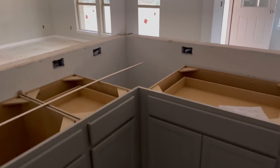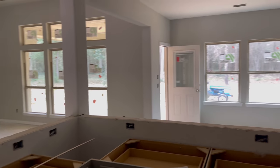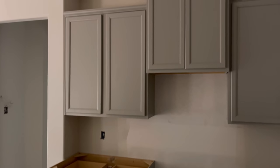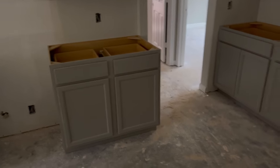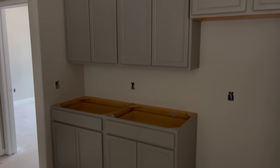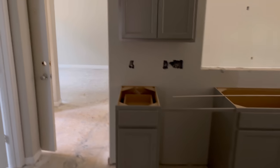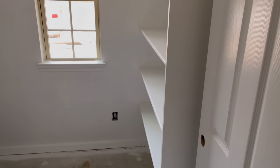I don't know what's going on in this hole right here — probably nothing. I should have had them put something right there. Here go the pantry.